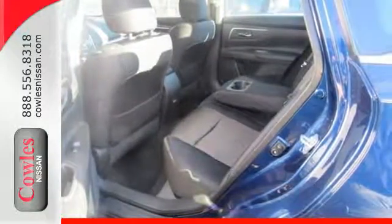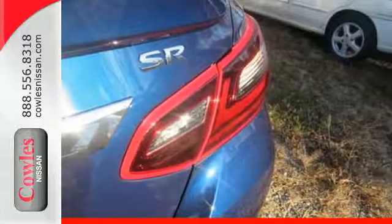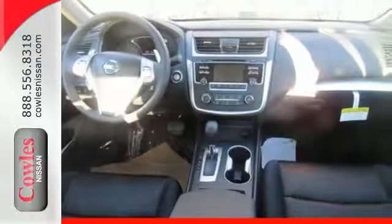The Advanced Drive Assist Display makes it easy for you to get info quickly, compiling it in one easy-to-see location. Steering wheel audio controls and Bluetooth allow you to focus on what matters most — you and your precious cargo. It's time your ride kept up with your expectations. Come give this Altima a test drive today.